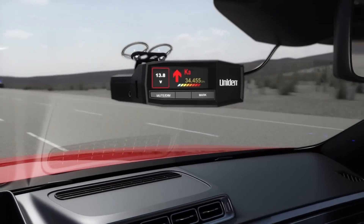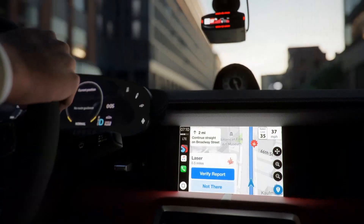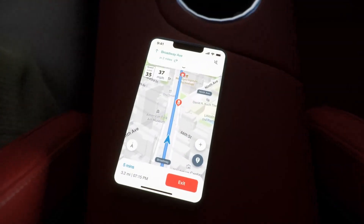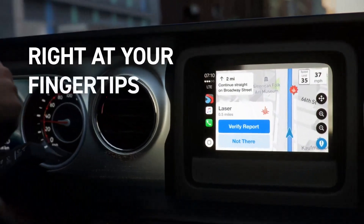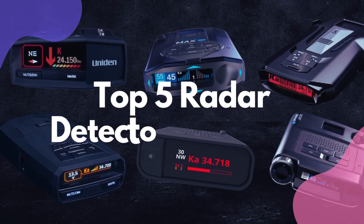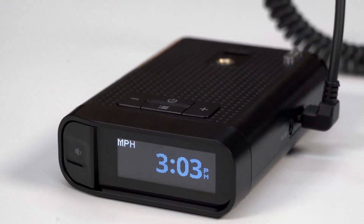Are you searching for the best radar detectors that can do more than just protect you from being the target of police radar and laser guns and keep you from receiving a speeding ticket? The latest detectors have features such as Bluetooth to connect to smartphone apps to show real-time traffic or an accident on your route, as well as GPS to mark red light camera locations. In this video, I will unveil the top five radar detectors of 2024 and their key features, plus the things you need to consider to help you choose the best one for you.